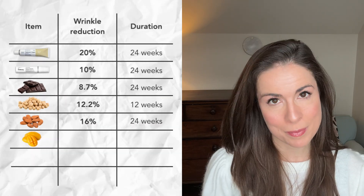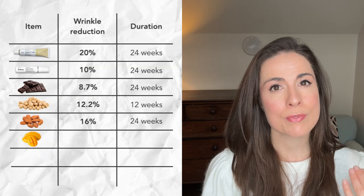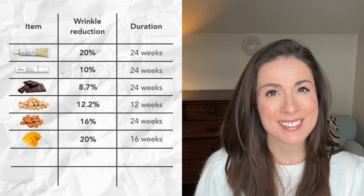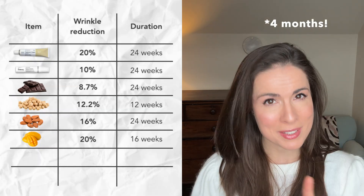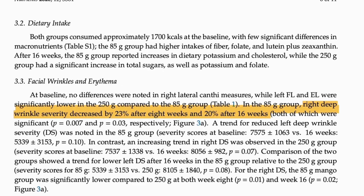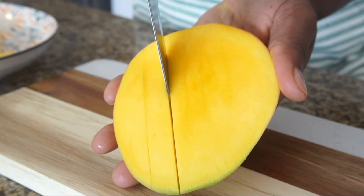And lastly, we have mango. Another randomised study showed that when women ate half a cup of mango four times a week, their wrinkle severity reduced by 20% after three months. There is a twist though, because if the women ate one and a half cups of mango four times a week, their wrinkles actually went up — probably because at a certain point, the sugar in the mango starts to outweigh the benefit of all the other skin-supporting nutrients.